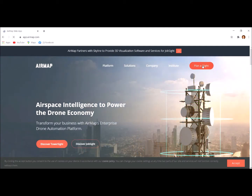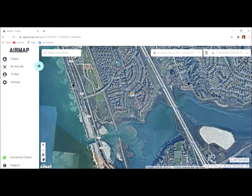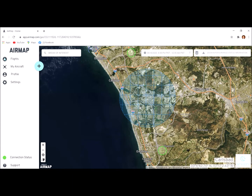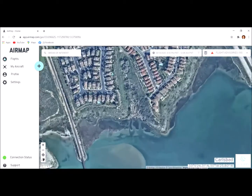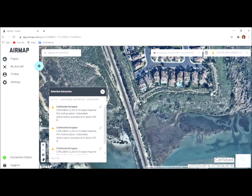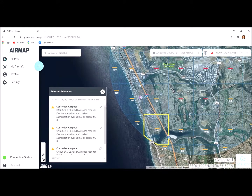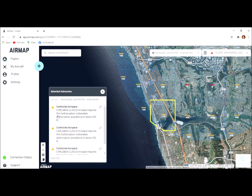Let's click on 'Plan a Flight.' I live in Carlsbad, California, which is north of San Diego, right here. My favorite place to fly in Carlsbad is at the end of this little walkway. What I see here is 'Carlsbad Class D airspace' — I'm within the perimeter of Palomar Airport — so it's telling me right now that I require FAA authorization. Automated authorization is available at or below 100 feet.